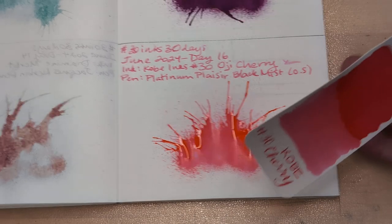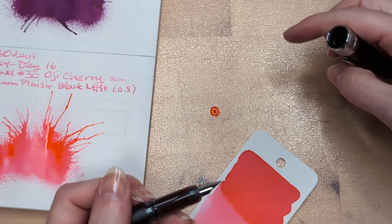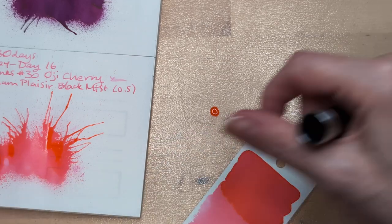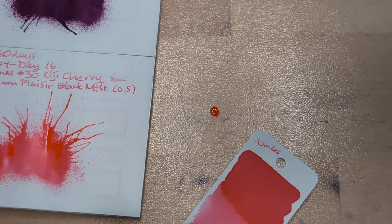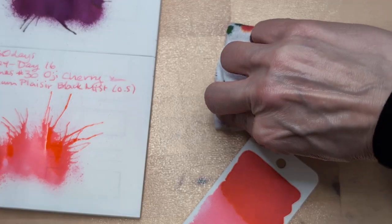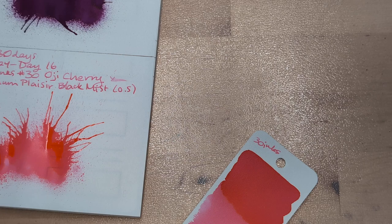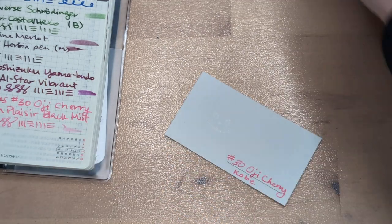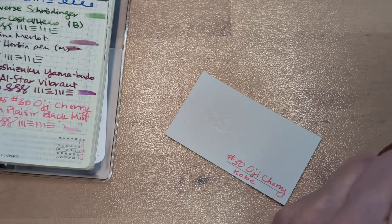Oh, we didn't write 30 Inks on here. Delightful. Nothing in the cap at least. The one thing I don't like about snap caps is sometimes the force of the cap coming off is enough to make it burp. That is dry enough — we'll do this next. You know, I don't know if I really said hi to my friend Pete today — Pete, if you happen to be watching this, hi!